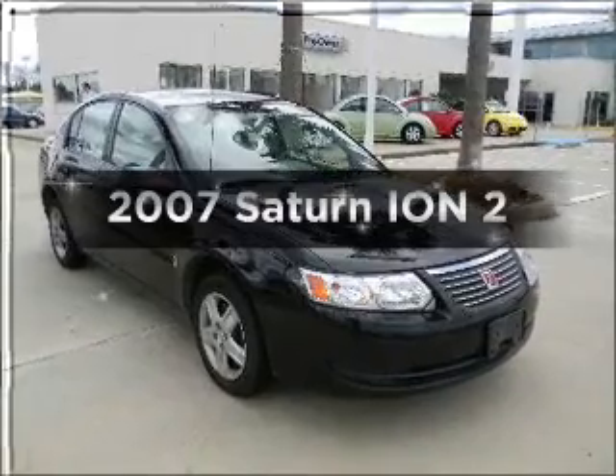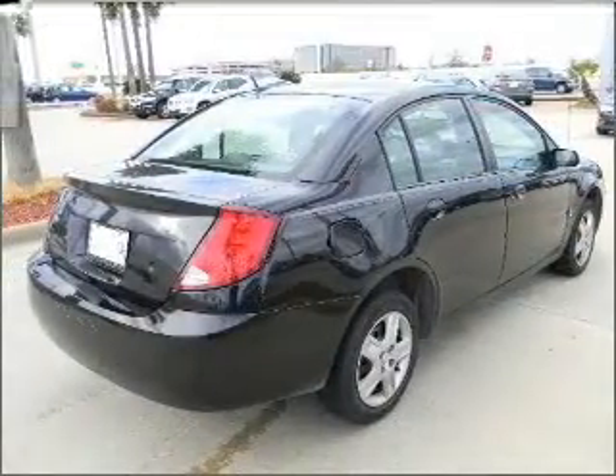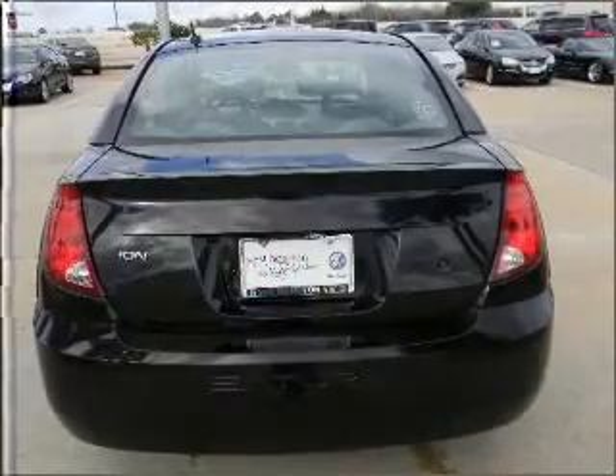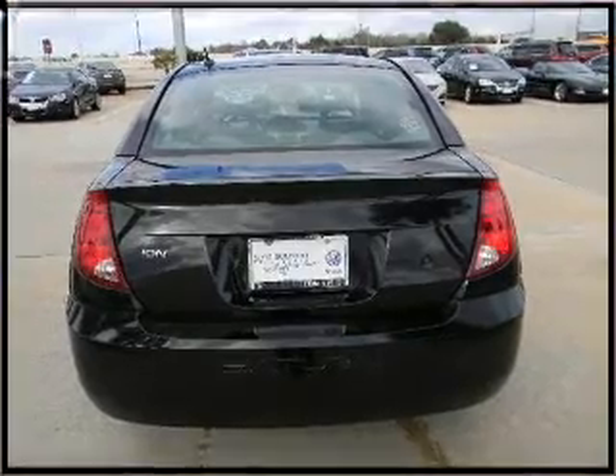Presenting the 2007 Saturn Ion. If you're looking for an automobile with great attributes, look no further. With an efficient four-cylinder engine that responds smoothly to its automatic transmission, the anti-lock braking system will keep you safe on the road.